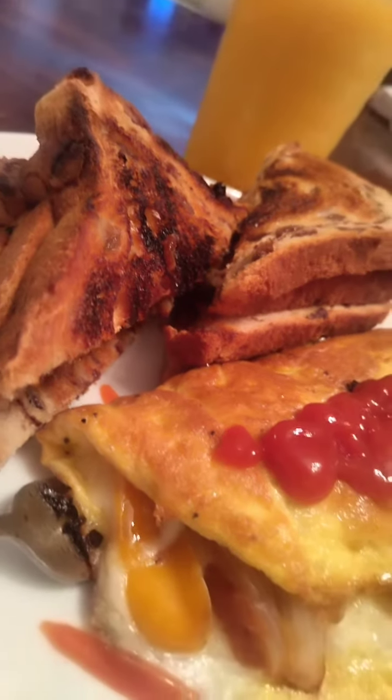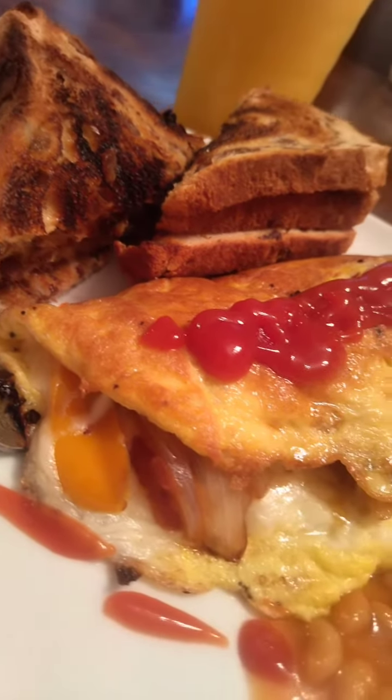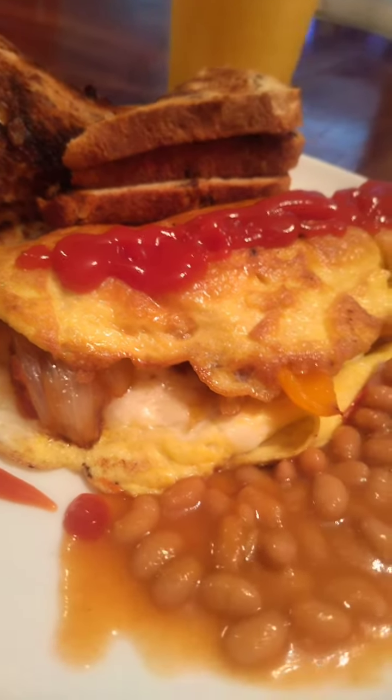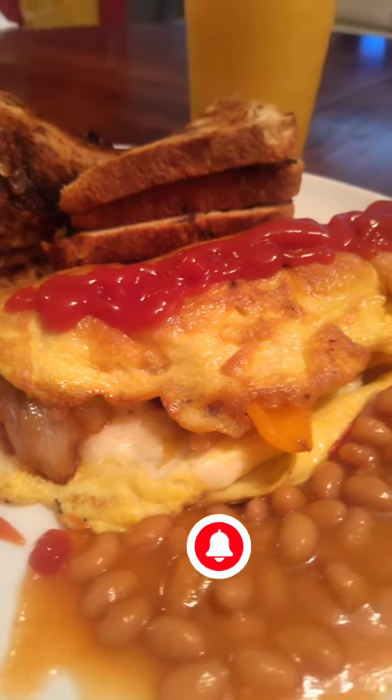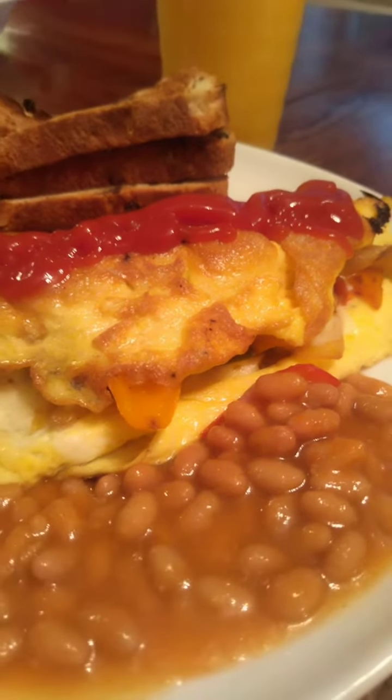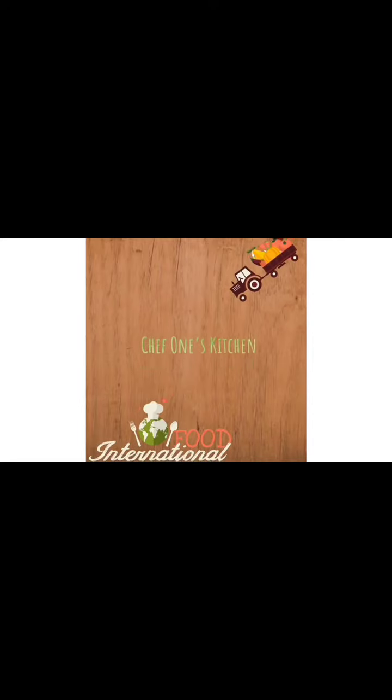Hello guys and welcome to my channel. I'm going to be teaching you a simple budget breakfast — how amazing that you can save from this particular recipe. It's simple, so let's just get into it.